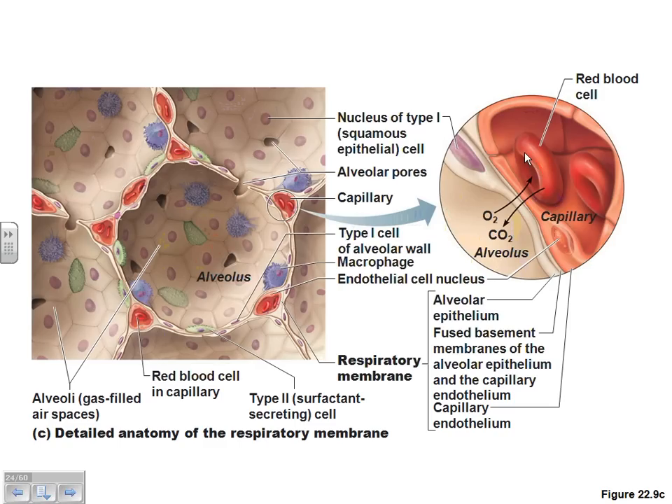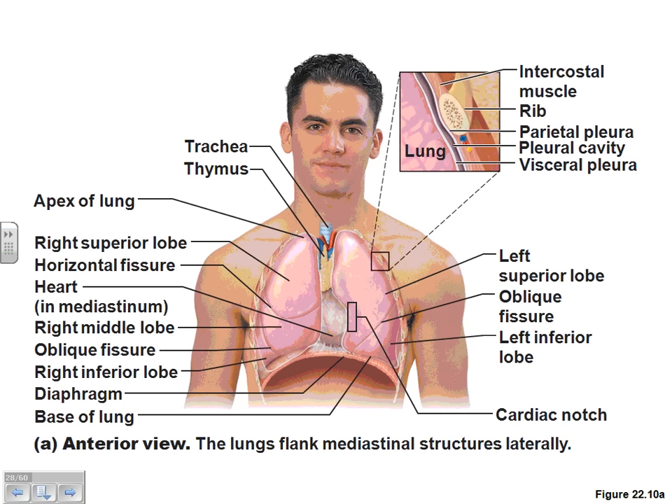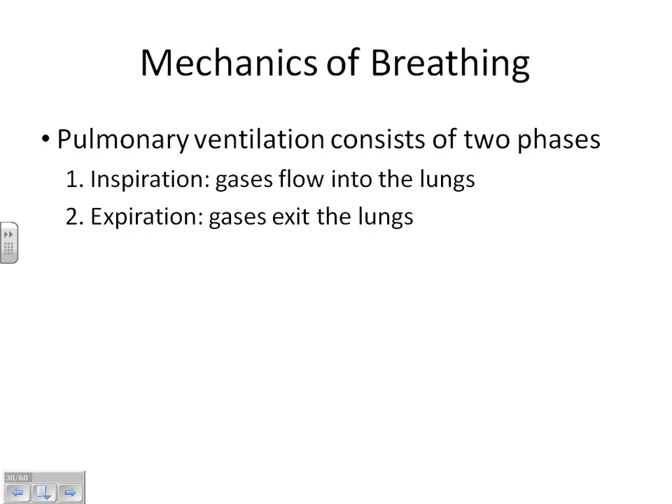Does everybody understand this anatomy we've gone over so far? Now, if we're ready to start looking at physiology, there are pretty much three distinct parts of the respiratory physiology we need to talk about. The very first part of respiratory physiology is pulmonary ventilation. Pulmonary means lung — anytime you see pulmonary, you should immediately think lungs. Pulmonary ventilation is simply putting the air into the lungs and getting air out of the lungs.